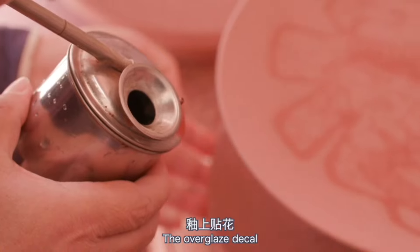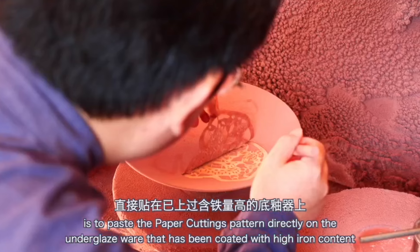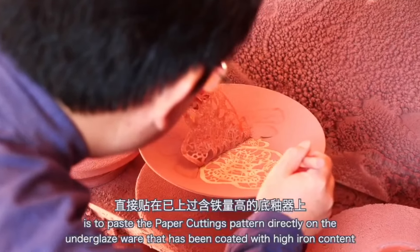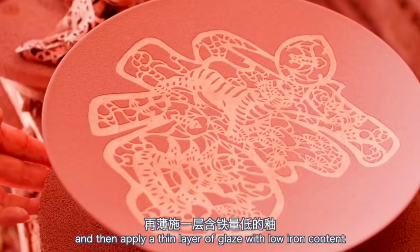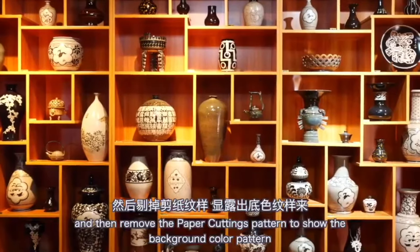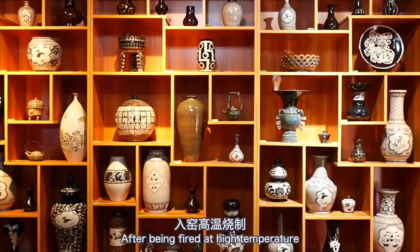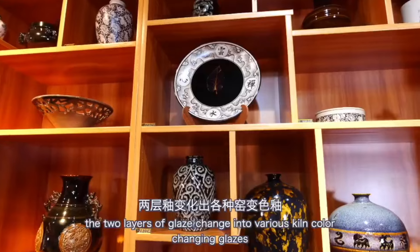The overglazed deco involves pasting the paper cutting pattern directly on the underglaze ware that has been coated with high iron content glaze, then applying a thin layer of glaze with low iron content, and removing the paper cutting pattern to reveal the background color pattern. After being fired at high temperature, the two layers of glaze produce various color changes.